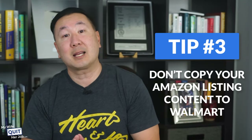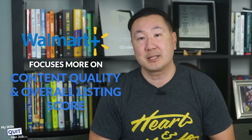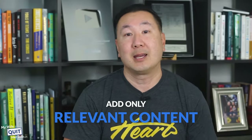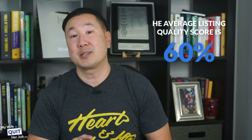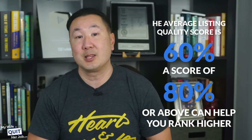Tip number 3: do not copy your Amazon listing content to Walmart. Most sellers wrongly assume Amazon SEO is the same as Walmart SEO. For example, long-tail titles work well on Amazon but not on Walmart. Walmart focuses more on content quality and the overall listing score, while Amazon emphasizes SEO and keyword research. The process of optimizing your Walmart listings is similar to optimizing for Google Search — add only relevant content and avoid keyword stuffing. The average listing quality score is 60% on Walmart, so a score of 80 or above can help you rank higher in search results.